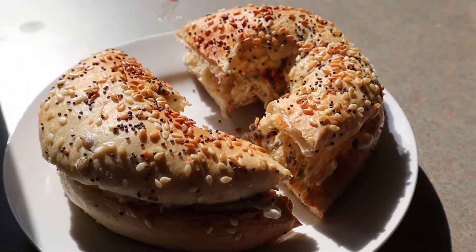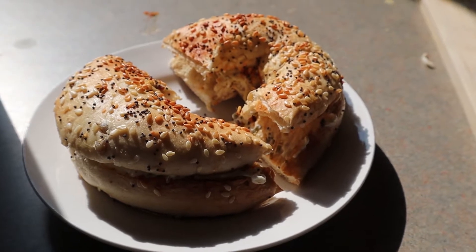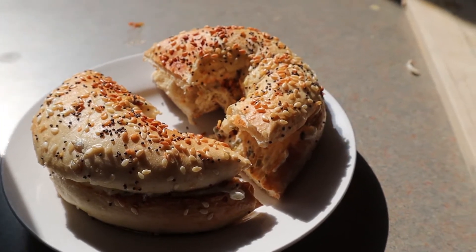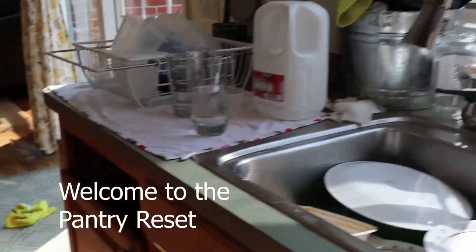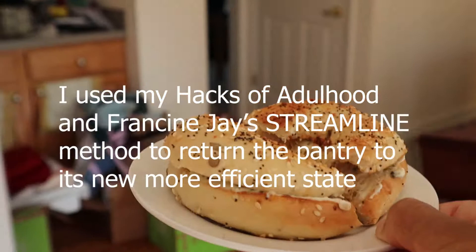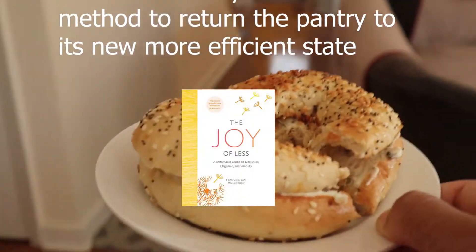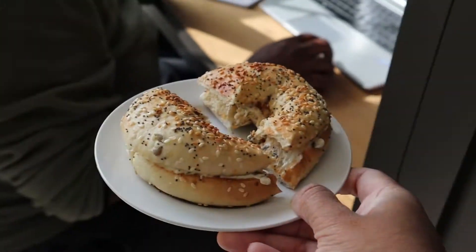Usually there's a nice elaborate breakfast on my day off, but today is my only day off for a little while, so it's going to be quick and easy calories. Don't worry, it's not for the dog. Baby, you want breakfast?